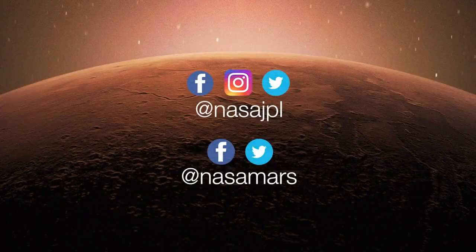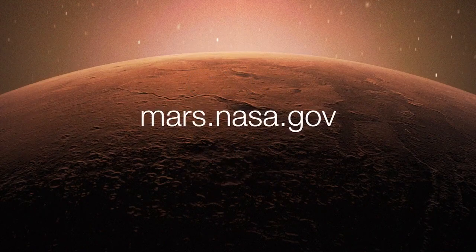To get the latest updates, follow @NASA_JPL and @NASAMars on social media, or take a deeper dive on the mission website.